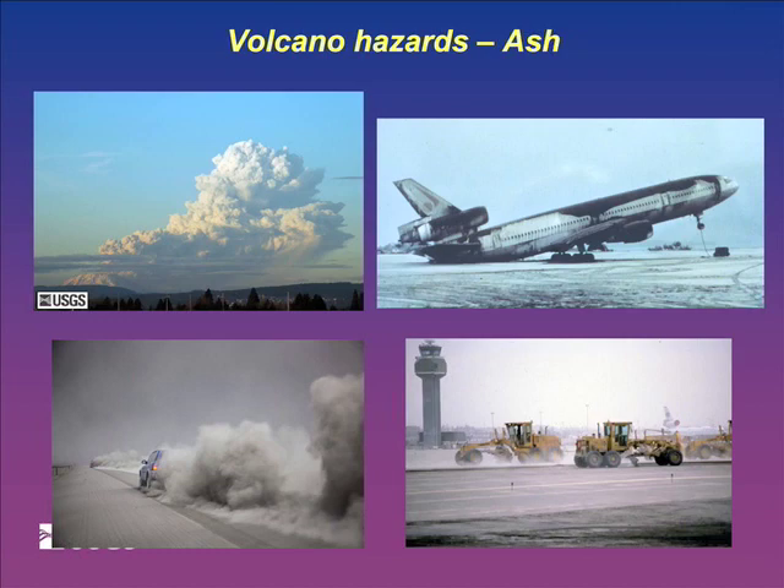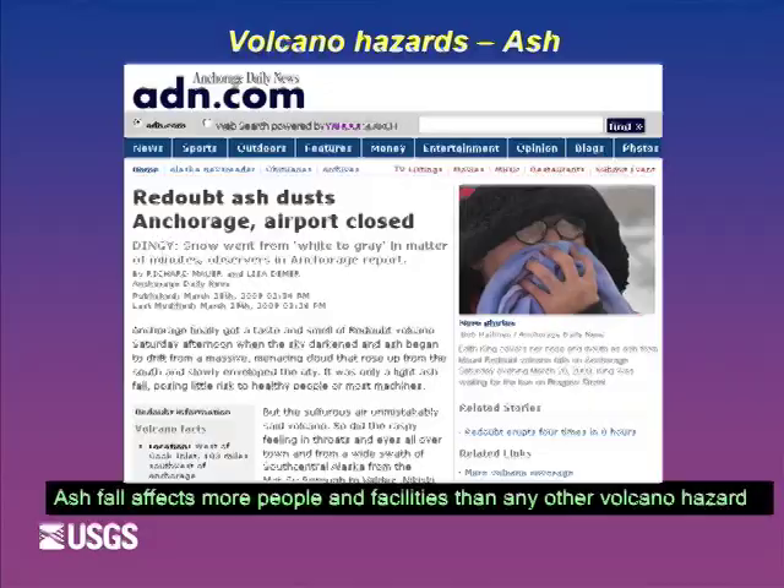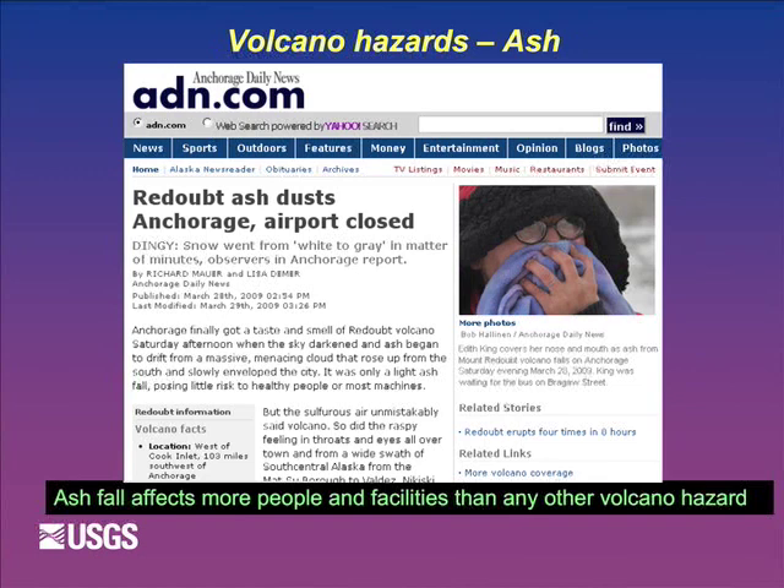Ash is the final hazard I want to talk about. Ash is really nasty - it gets into lots of things, and in this electronified world it gets into computers, HVAC, and things that really don't like ash. Ash and airplanes really don't mesh well - ash gets into engines and causes them to stop, clogs hydraulic lines, and sandblasts all the exterior paint and windows. There have been many instances of planes flying inadvertently into ash clouds and losing engine power, and even without losing power, ash clouds cause sandblasting costing hundreds of thousands of dollars to fix.